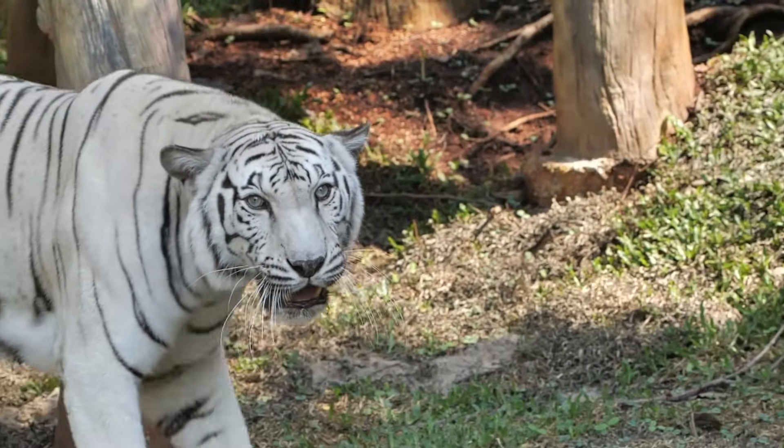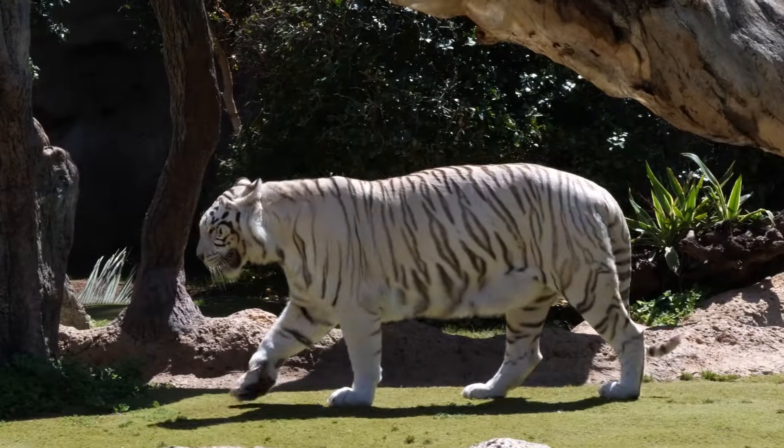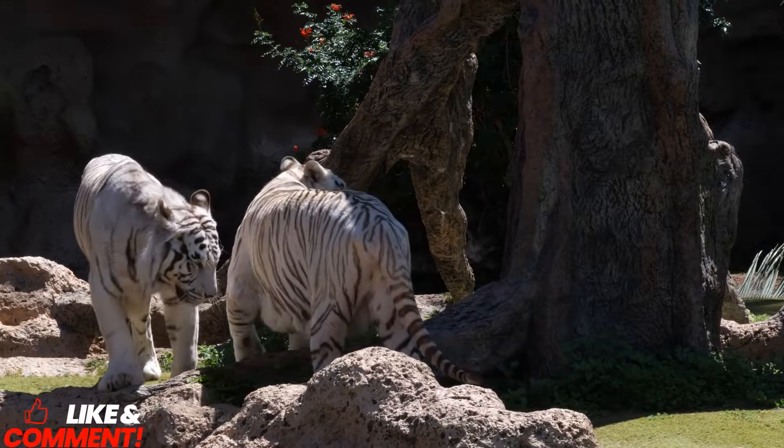White tigers are massive cats. Adult males can weigh up to 500 pounds, or 227 kilograms, while females are slightly smaller, averaging around 350 pounds, or about 159 kilograms.